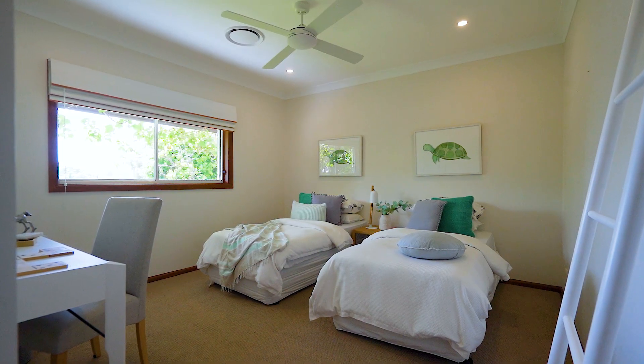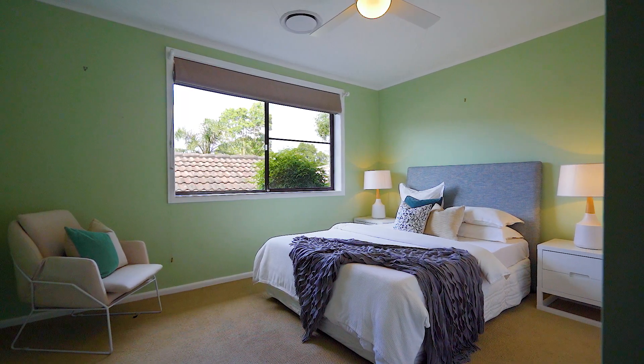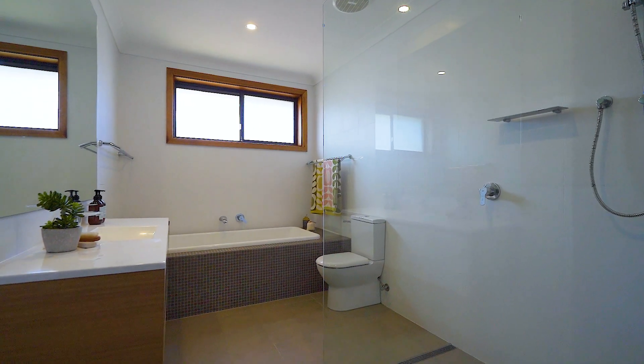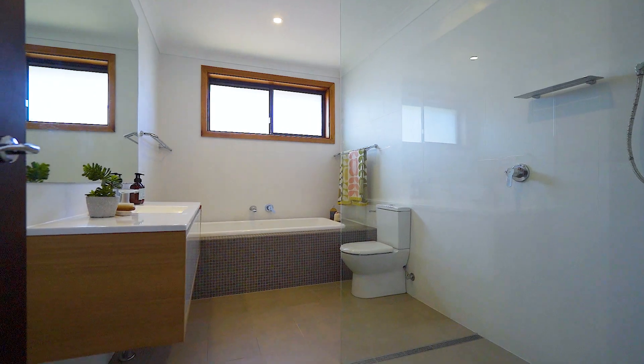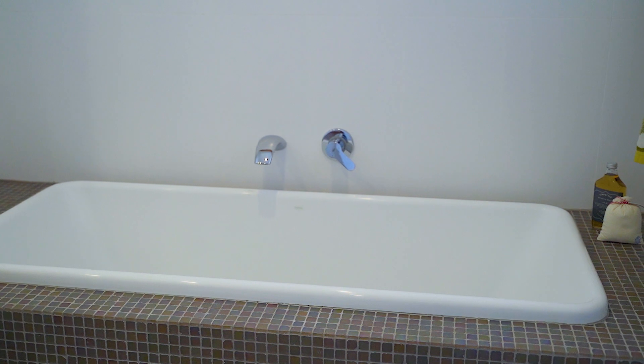Internally there are three spacious bedrooms plus a home office, the master of which features a stylishly renovated ensuite and full-length built-in wardrobe. Equally impressive, a chic main bathroom offers sizeable dimensions plus a frameless glass shower, wall-hung vanity and mosaic tiled bathtub.